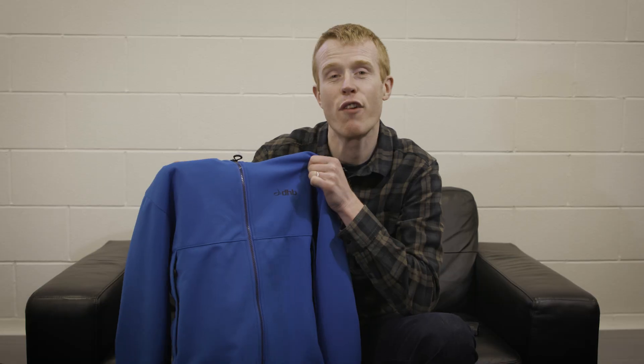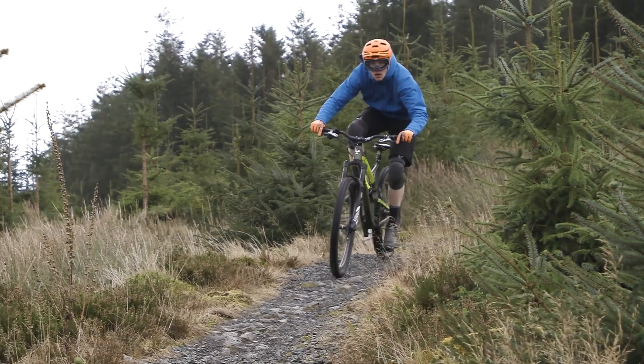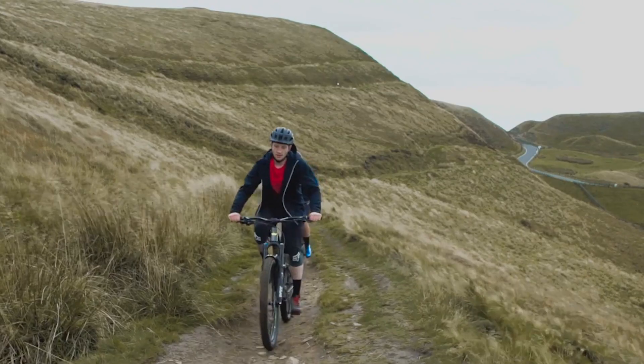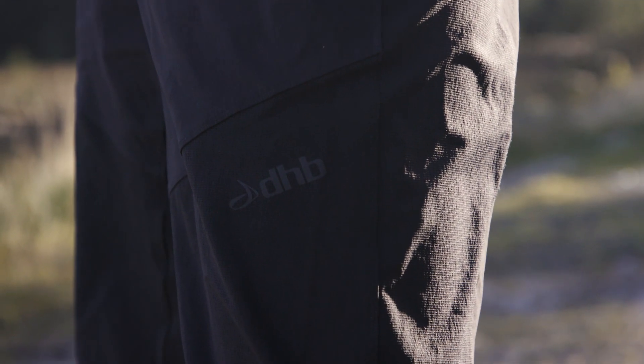DHB have released a brand new range of mountain bike clothing which draws on over 10 years of experience in producing good quality, reliable, and top performance cycle kit. Just like their much-loved road cycling collection, the mountain bike range is perfect for beginners and seasoned riders alike, with some well-thought-out features and an attractive price tag.